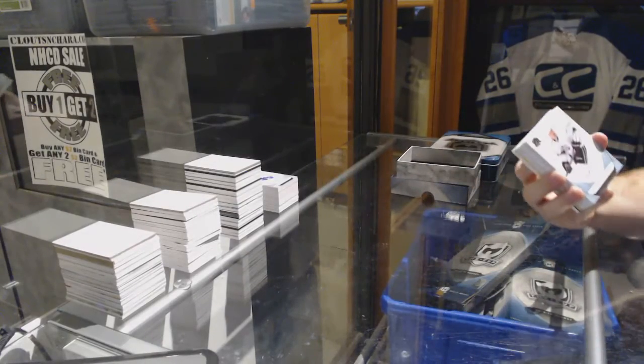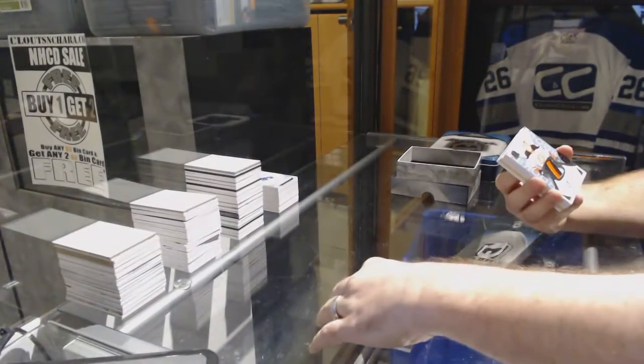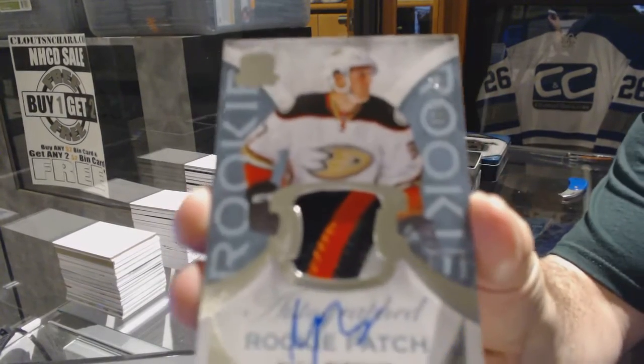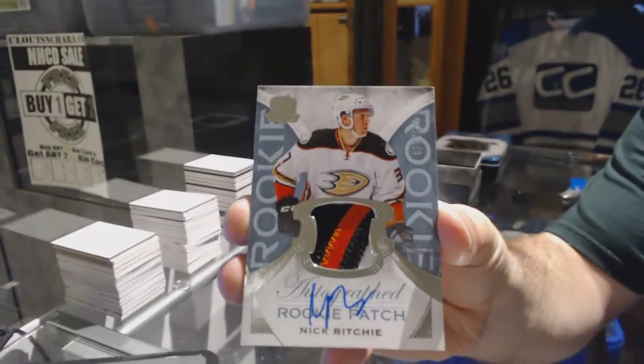We got for the LA Kings, 249, Tyler Toffoli. For the Anaheim Ducks, number 249, a three-color rookie patch auto — Nick Ritchie.